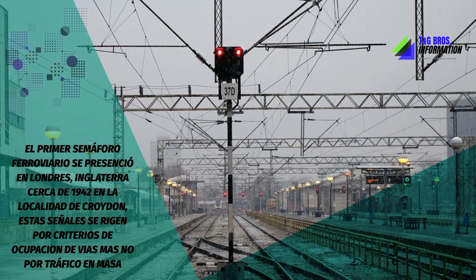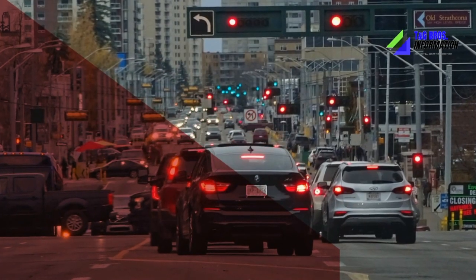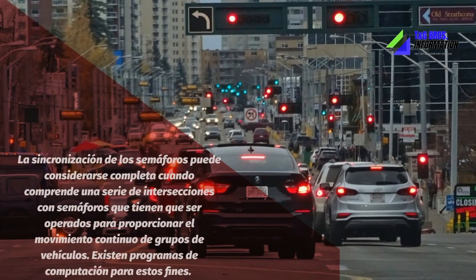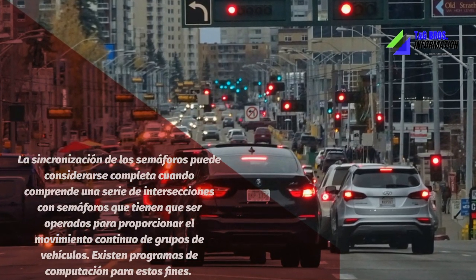They can simply be seen as a very practical way of regulating movement between vehicles and pedestrians in order to avoid as many accidents as possible, guaranteeing orderly mobility, which is vital for road safety.